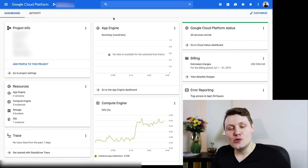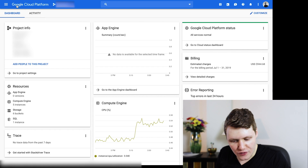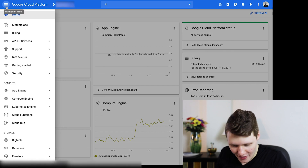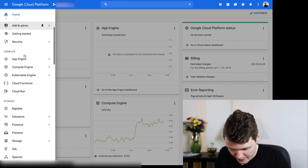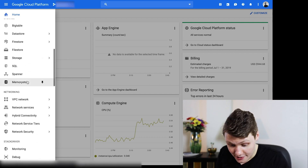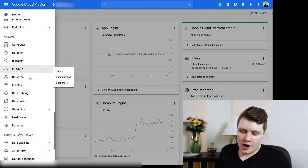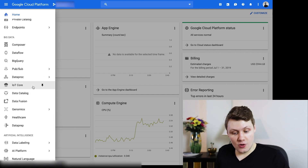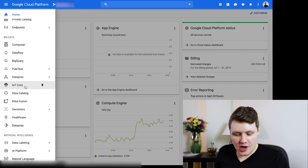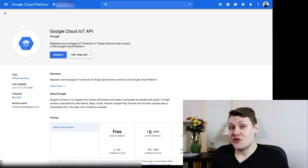We don't use the specific product that I worked on. If you look at the side panel at the top left, you can see all the products that Google Cloud Platform offers — there are a lot of products. And all the way under Big Data, you'll find the product that I worked on, which was IoT Core, or Cloud IoT. IoT stands for Internet of Things.